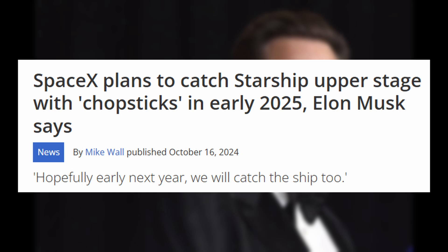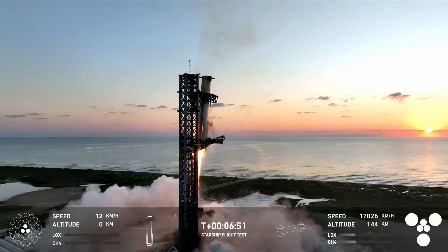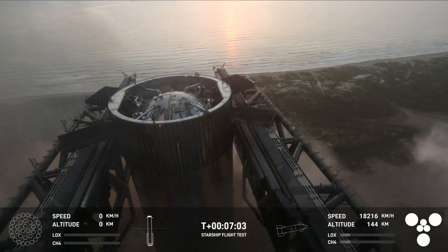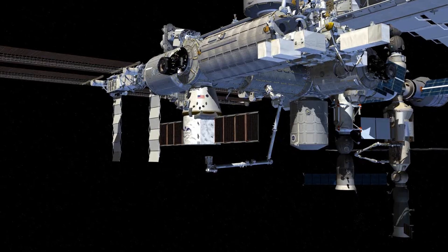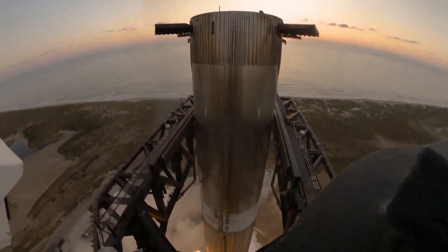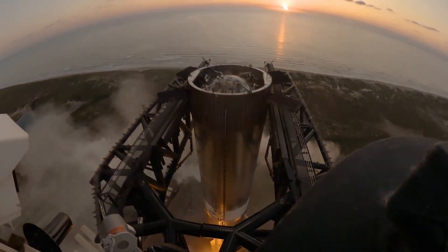SpaceX CEO Elon Musk has hinted that this catch is just the first step, and there are still many impressive things SpaceX is working on. From throwing away entire rockets to catching them mid-air, we have come a long way. SpaceX's rocket-catching dream is not just cool technology — it is literally changing the game for our future in space. In a few years, rocket launches might be as common as planes taking off at your local airport, whether it's sending up satellites for high-speed internet, restocking the ISS, or maybe even booking your own ticket to a space hotel. This technology is making it all more possible than ever — and it's just the beginning.